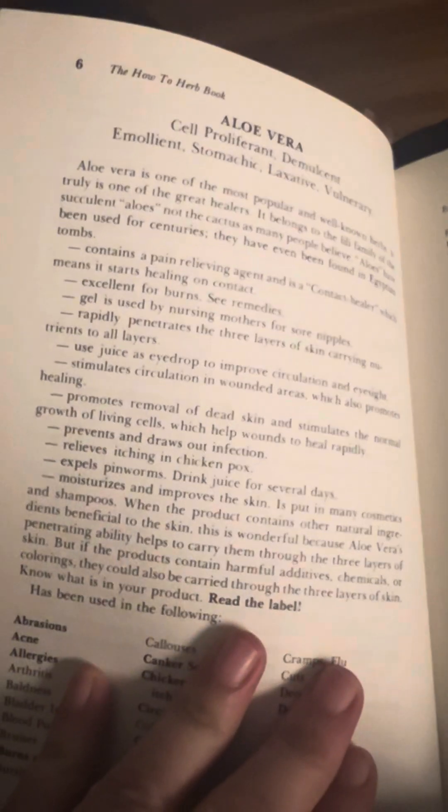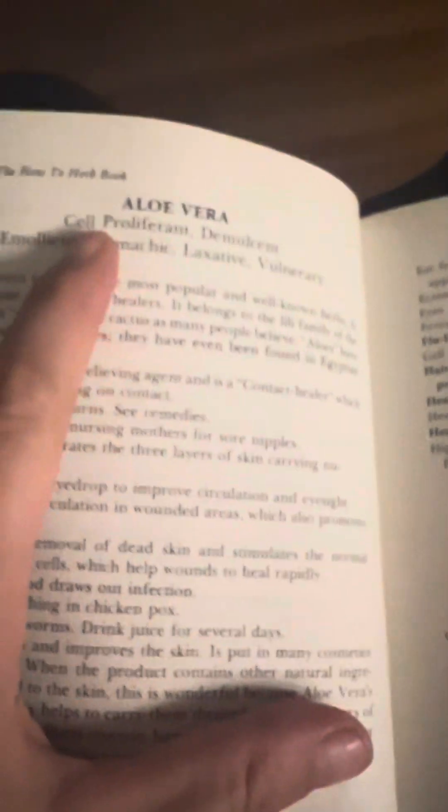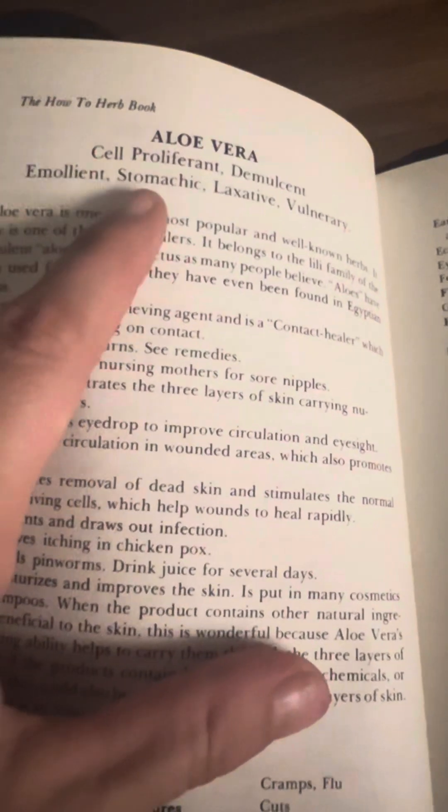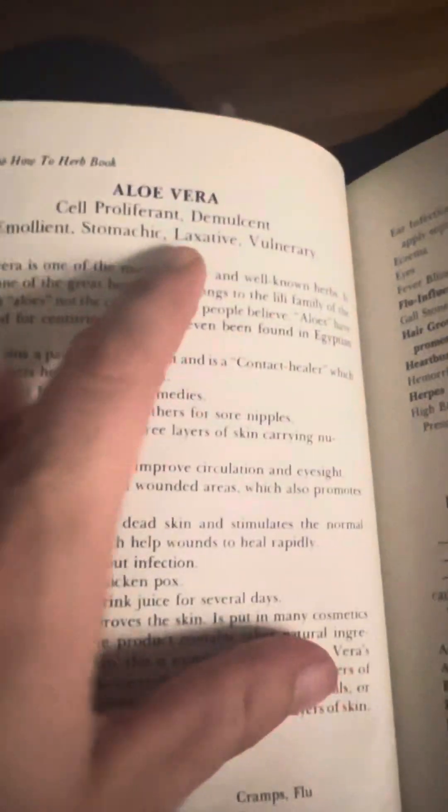Hi guys, let's read. Aloe vera. Self-proliferant, demulcent, emollient, stomachic, laxative, vulnerary.